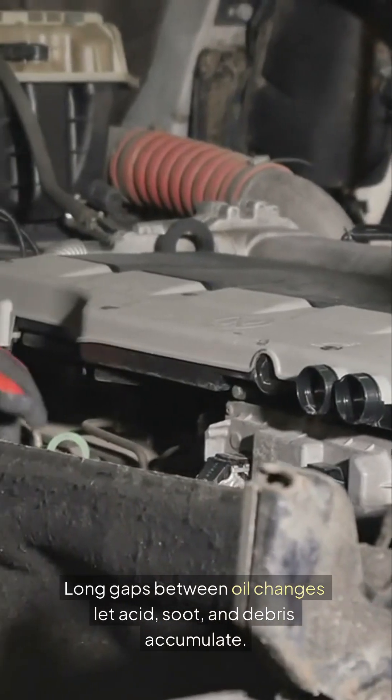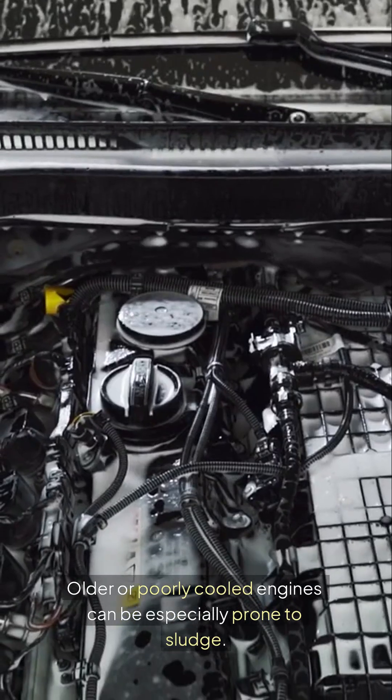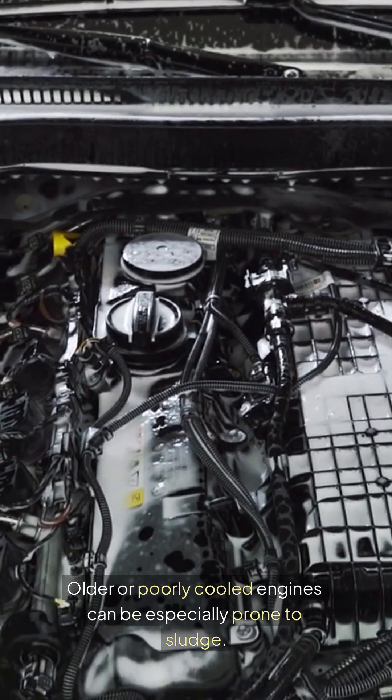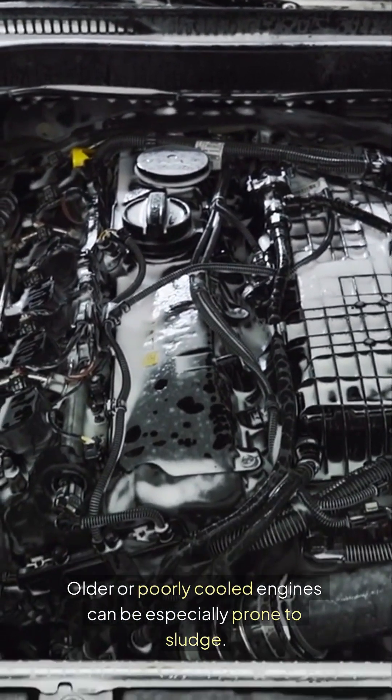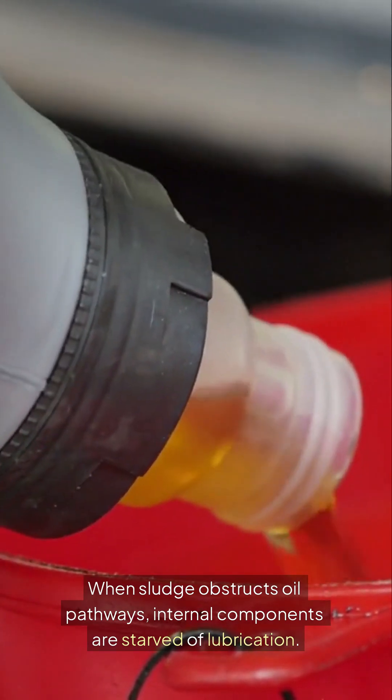Long gaps between oil changes let acid, soot, and debris accumulate. Older or poorly cooled engines can be especially prone to sludge. When sludge obstructs oil pathways, internal components are starved of lubrication.